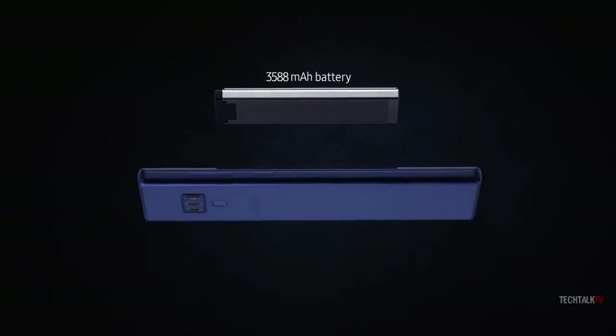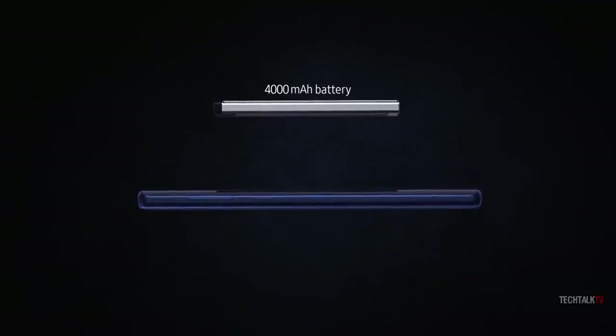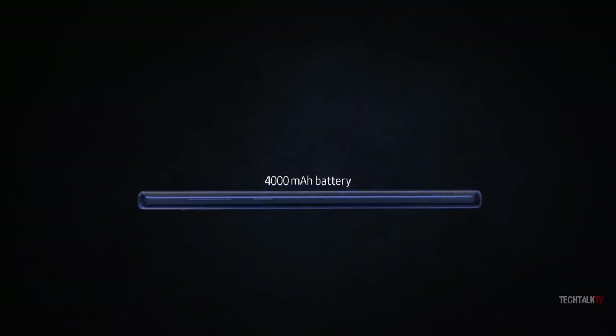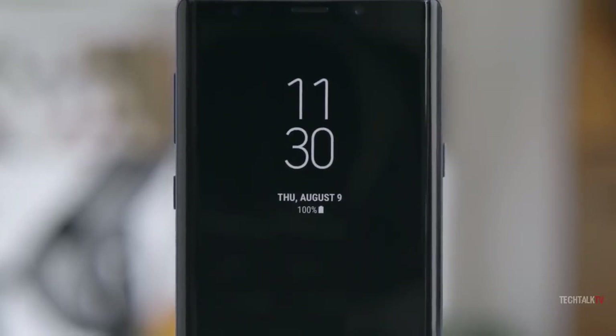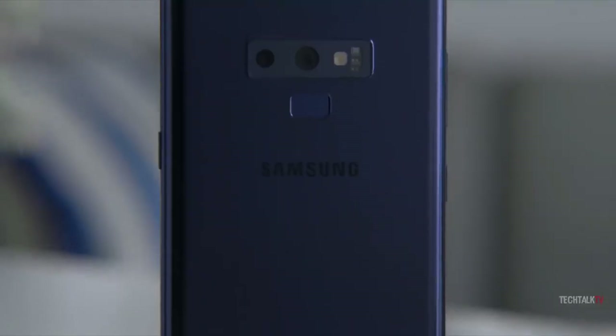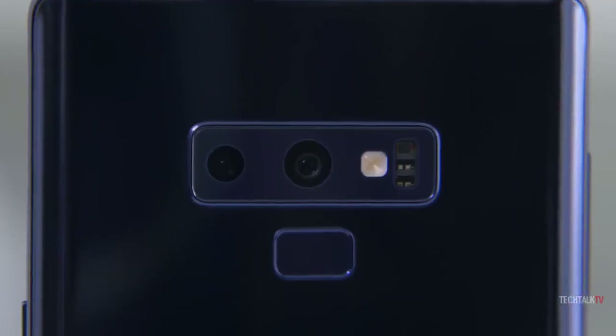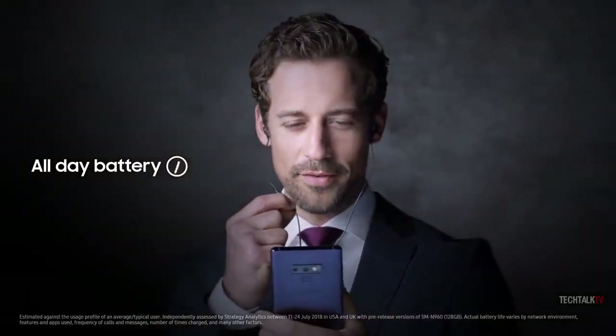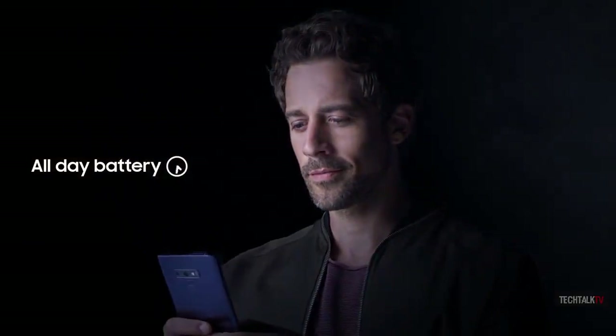The Note 9 battery capacity has also been unshackled, breaking through the 4000mAh ceiling. Samsung is finally comfortable enough to give us a larger battery following the Note 7 recall, and it promises that its 8-point safety check will mean no repeat of the fires we saw two years ago. Battery life is being touted as all-day for Note power users, which means moderate use should see you into day two without a problem.